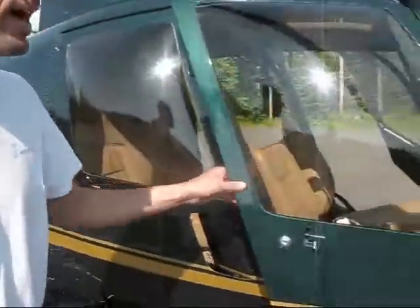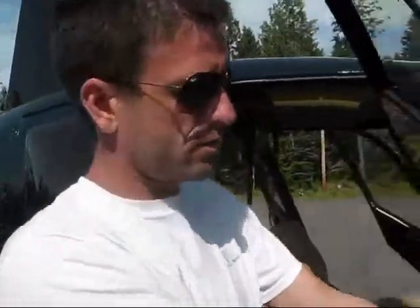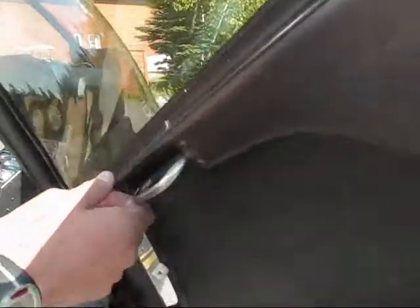The door is really light, and it's the emergency exit. We need to know how to open and close it. To close, push to the back and down.